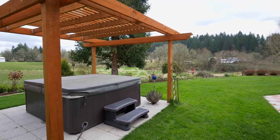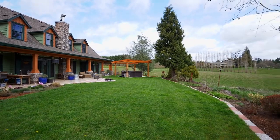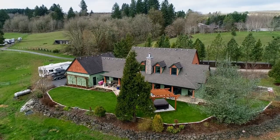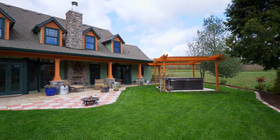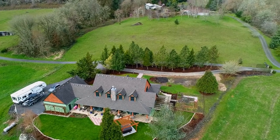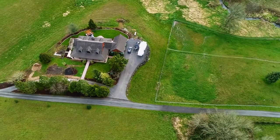Relax in your hot tub overlooking the lush pastures, or cozy up next to the outdoor fireplace while listening to your horses in the distance. Over 25 acres of gently rolling topography is enclosed proportionately by trees for privacy.